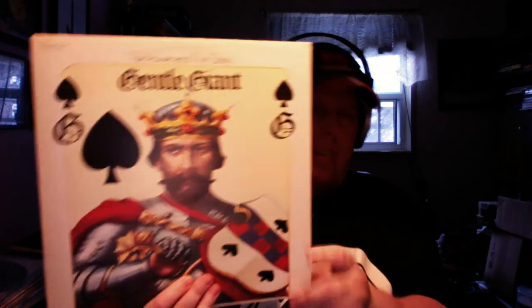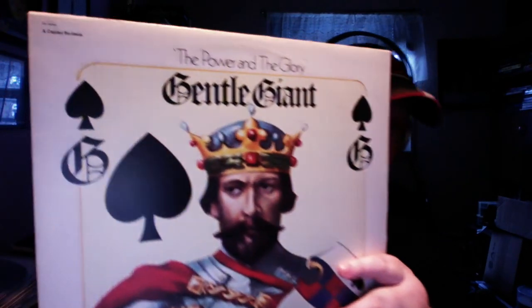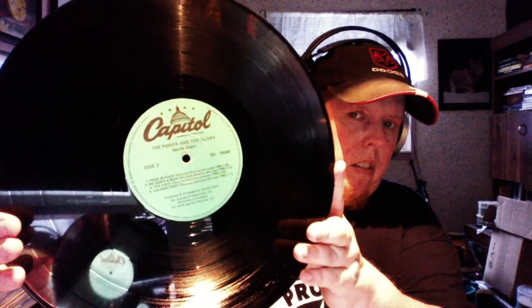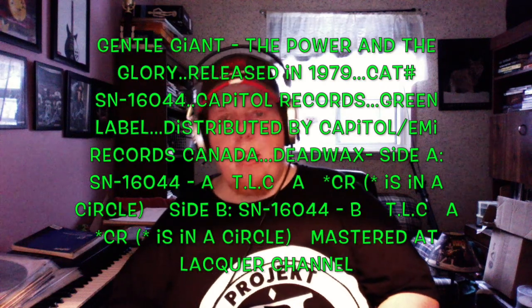I also have a second pressing of this record, and it even says right here that it is a reissue. The main difference is there's text on the back, and someone's writing, and for some reason somebody put $4 on there. The other main difference is that this is a side-loader version, and there's a label change — we have green labels now. Side one of this record — Proclamation, So Sincere, Aspirations, and Playing the Game — is probably one of the top five best first sides on a record you'll ever hear.